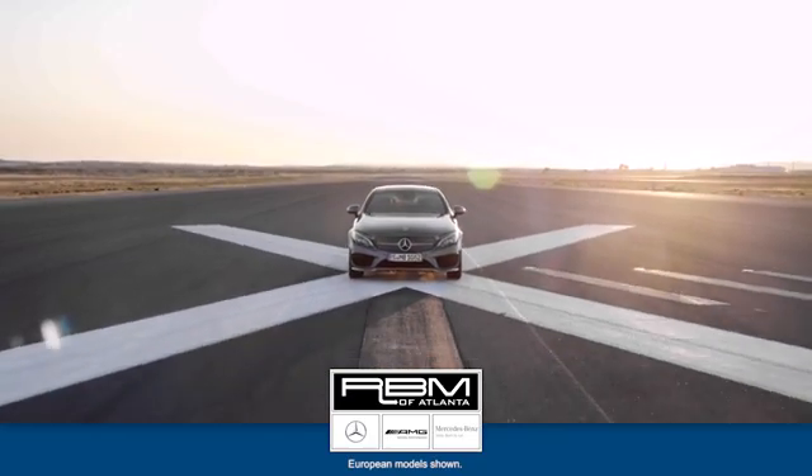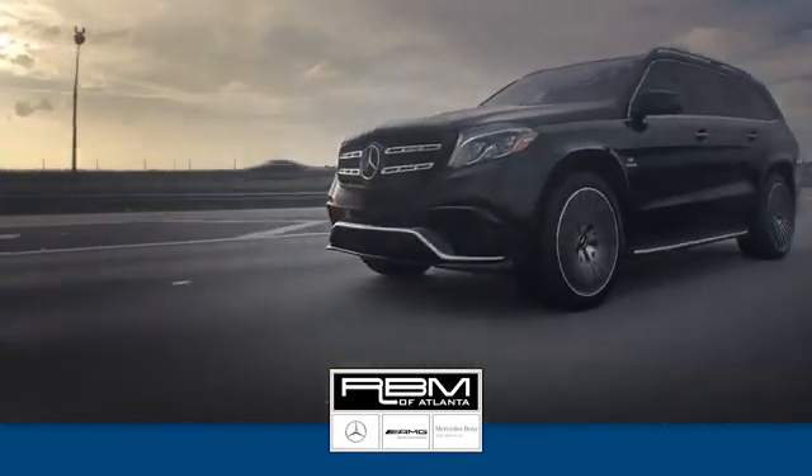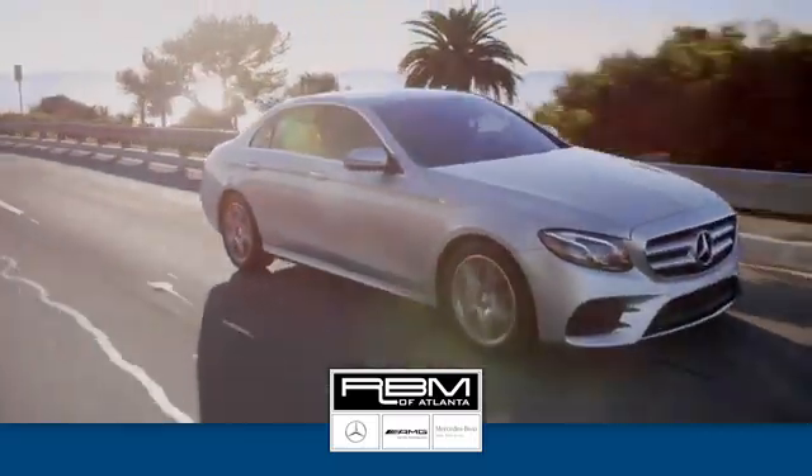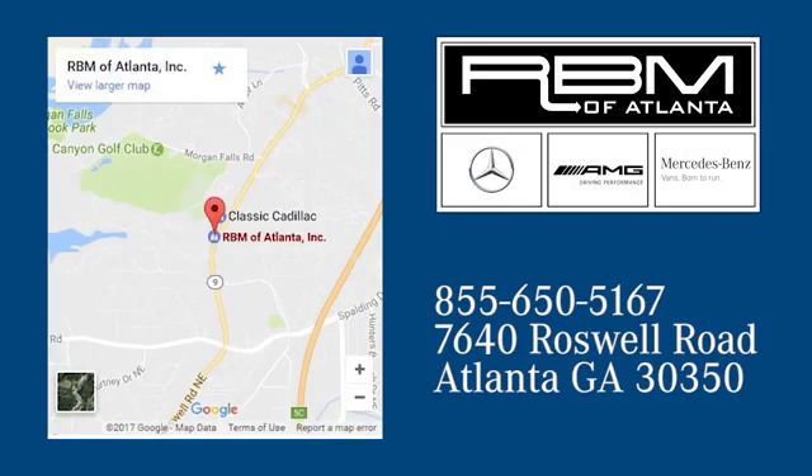At RBM of Atlanta in Sandy Springs, we have the best selection of new and top quality pre-owned vehicles to choose from. We are conveniently located at 7640 Roswell Road in Atlanta. For more information, visit our website.